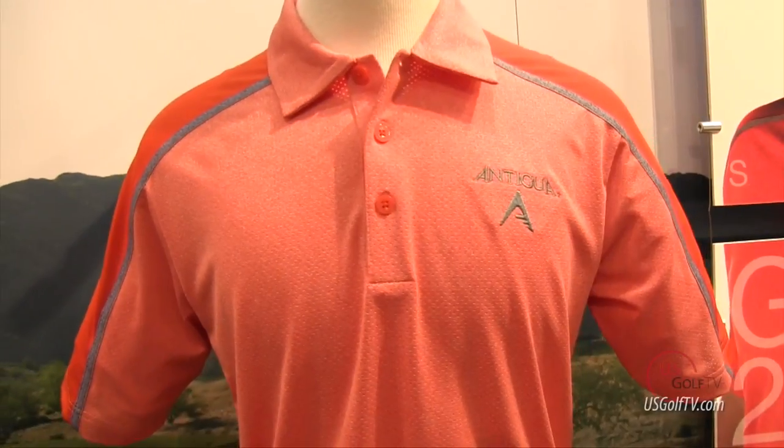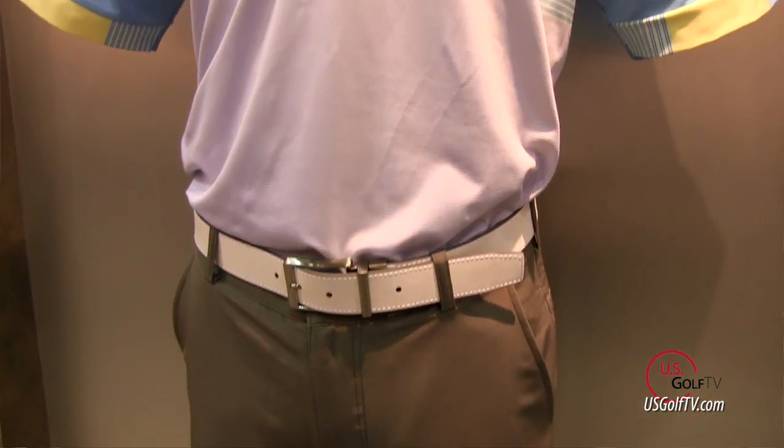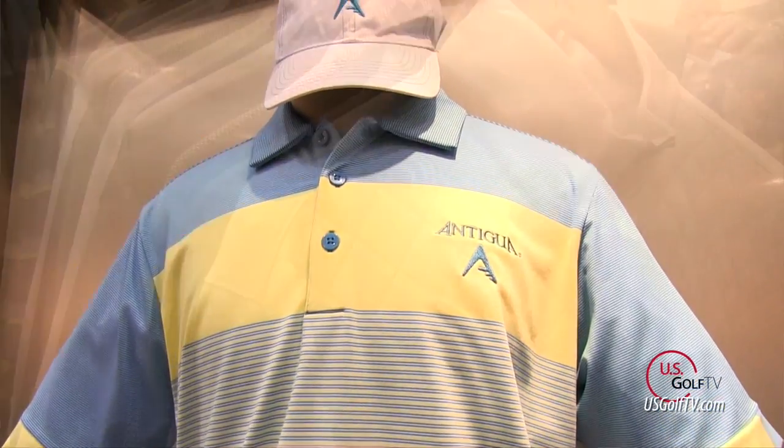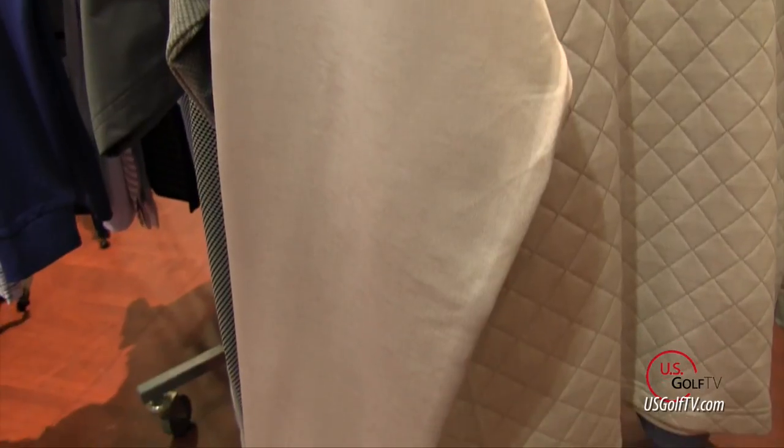I'm Todd Kolb with U.S. Golf TV and we're here today at the Antigua booth. We're talking about men's golf attire and this is one of my favorite interviews to do every year. The guys on our team love this because they love your stuff, not only the shirts but the outerwear and things like that. Before we dive into some of the design features for this shirt, I want you to give my viewers a little bit of education on the material because I've seen a huge change in the material of the shirts.